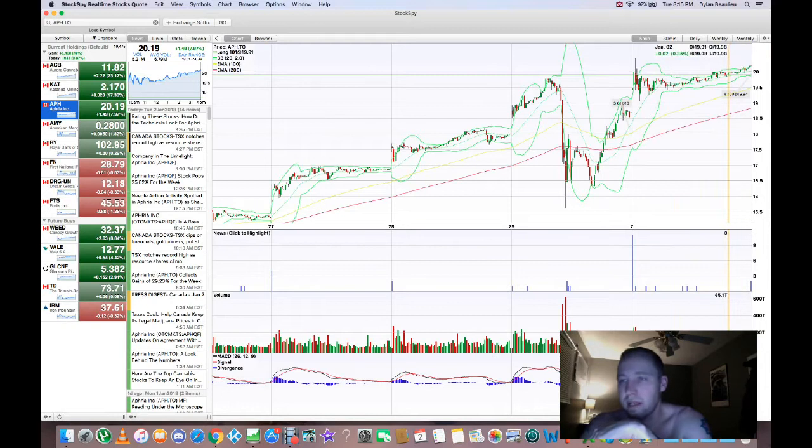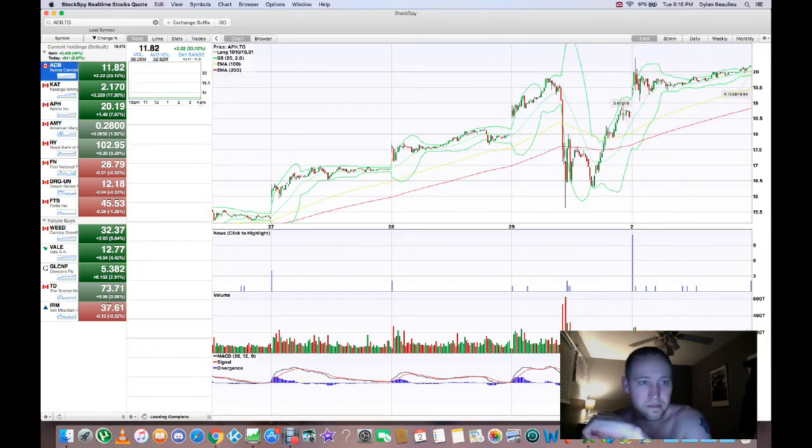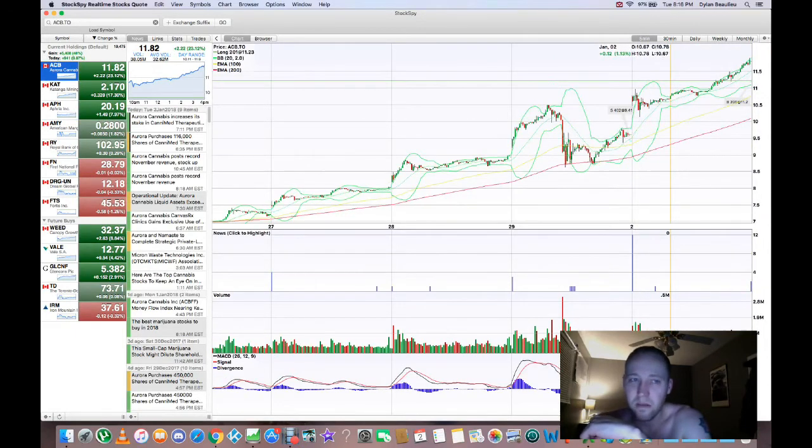It ended at $20.19. I got back in at $19.94 and bought back into this one. So I didn't lose any money other than my trading commissions. But I recommend you don't think like this — I probably missed out on about $600 bucks. Poof! Gone.